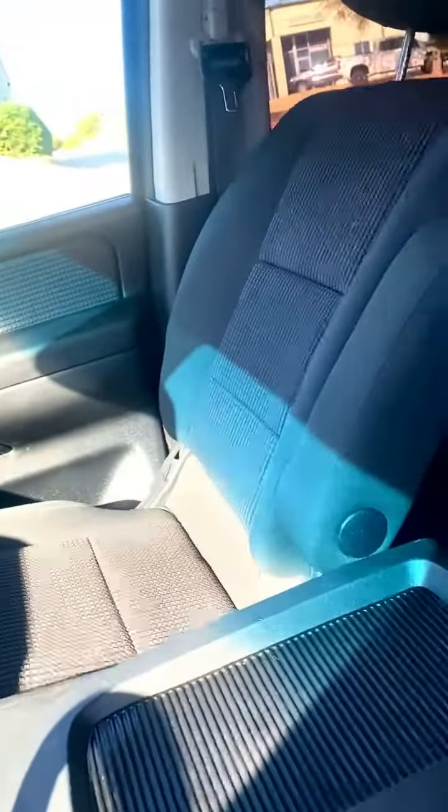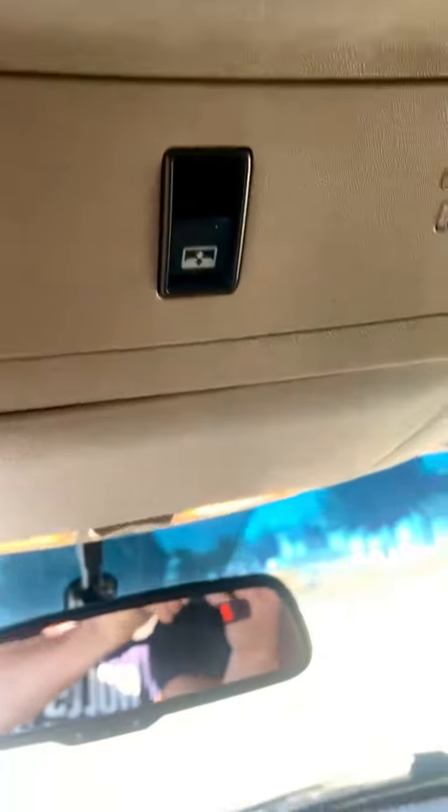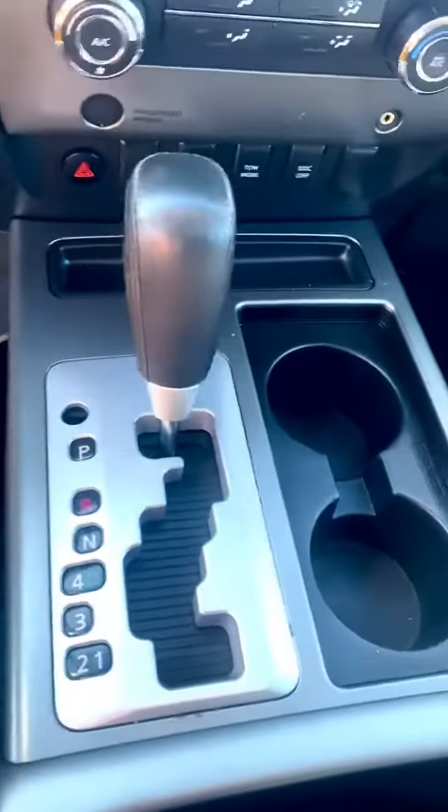Gray cloth interior, or charcoal as they call it. No rips, stains, or wear marks on the seats. There is the rear window release. AM, FM, CD. Automatic transmission.